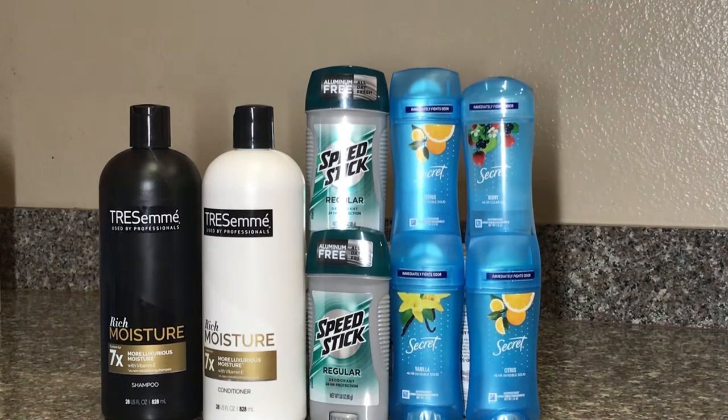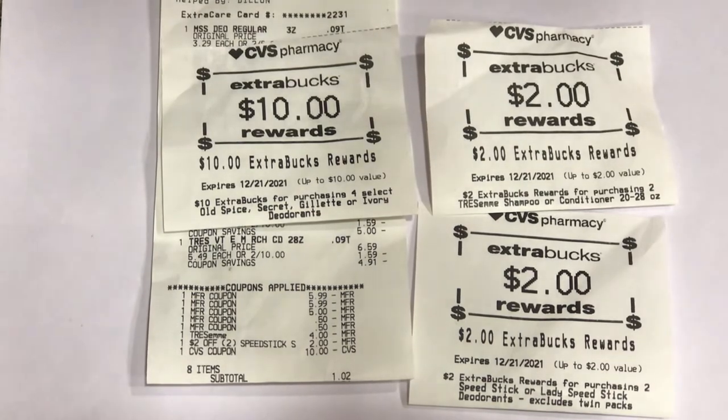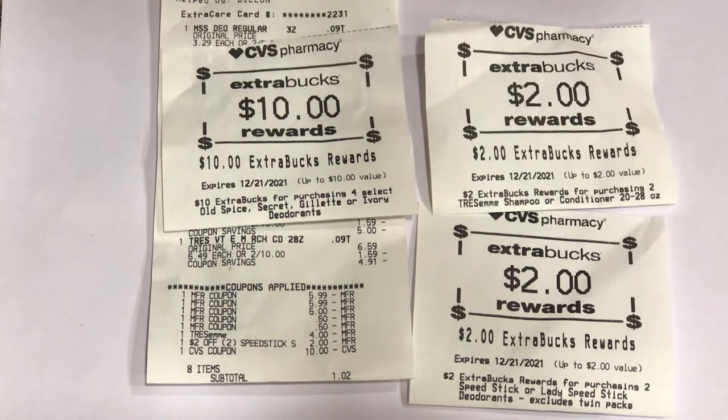Making everything free and a $2.98 money maker for the whole combined transaction. Now you can see how all my coupons applied — the $5.99 you're seeing is the buy-one-get-one-free for the Secret deodorant. The two 50-cent coupons are for the Speed Stick. I used the $10 ExtraCare Bucks and got $10 for the Secret deodorant, $2 for the Trisomy, and $2 for the Speed Stick.